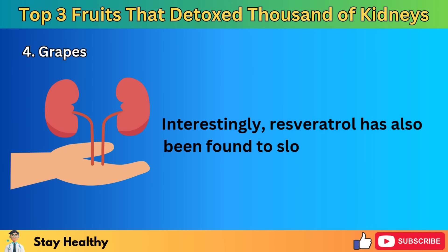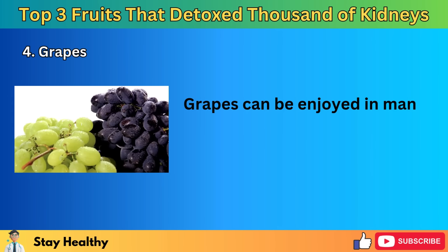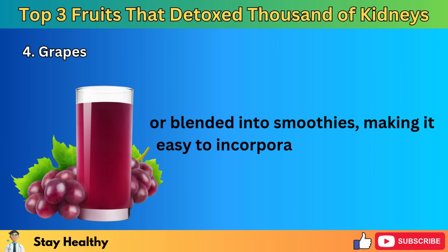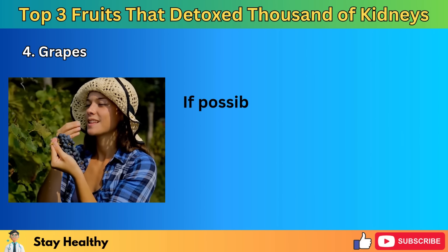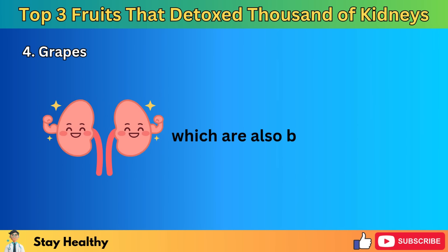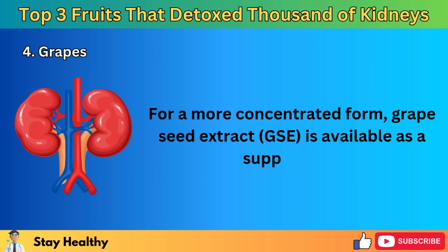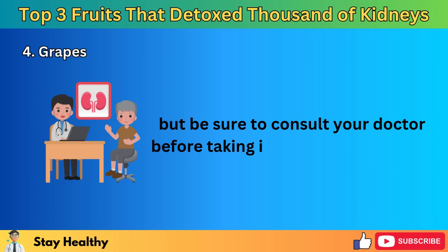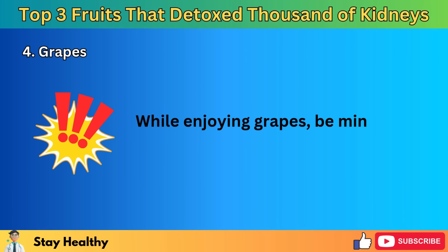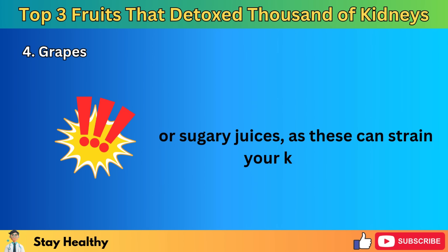Some research even suggests that resveratrol may help prevent chronic kidney disease by improving kidney filtration and increasing urine output. In addition to resveratrol, grapes are packed with other antioxidants like flavonoids, catechin, epicatechin, anthocyanins, and proanthocyanidins, all of which have anti-inflammatory and antioxidant properties that may lower the risk of kidney disease. Interestingly, resveratrol has also been found to slow the growth of kidney cancer cells. Grapes can be enjoyed fresh in salads, as a snack, or blended into smoothies. Try to eat the seeds as well, as they are packed with antioxidants like proanthocyanidin that are also beneficial for the kidneys.